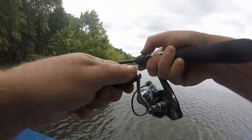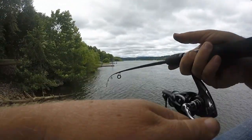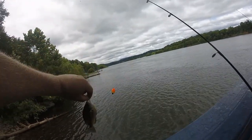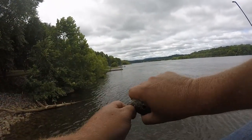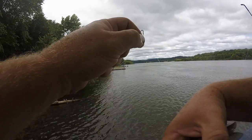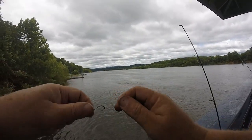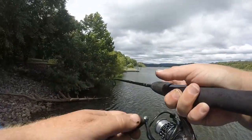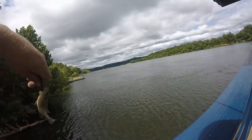Oh man, that thing hit! I don't know if you saw that bobber or not, but that thing just took off. I was sitting there and that bobber just took off back out towards the current, and he shot out there. That was a little one — another one for bait.